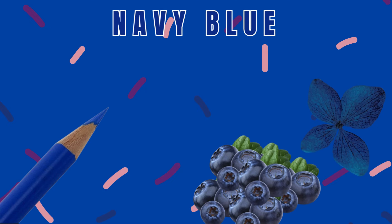Number 1: Navy Blue. As you can see, a blueberry and navy blue color flower. How beautiful, isn't it?